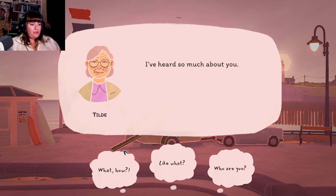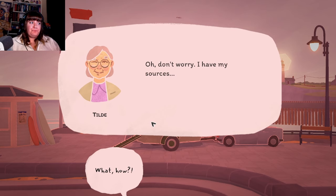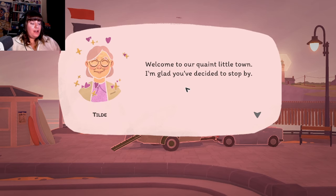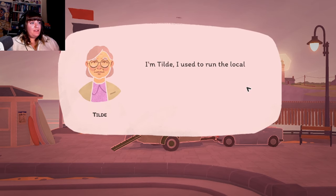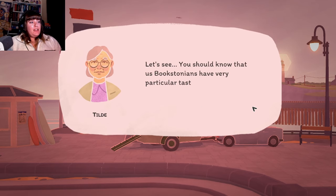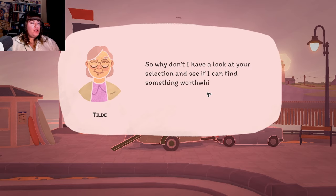"I've heard so much about you!" What? How? Who are you? "Oh, don't worry, I have my sources. Anyways, welcome to our quaint little town. I'm glad you've decided to stop by. I thought you might need someone to show you the ropes around here. I'm Tilde - I used to run the local bookstore before my retirement. Lovely to meet you. Us Bookstonians have a very particular taste in books. I prefer to read classics and crime novels and not much else. So why don't I have a look at your selection and see if I can find something worthwhile?"